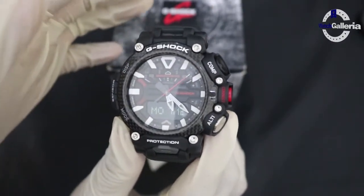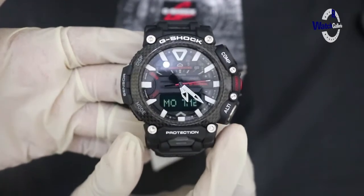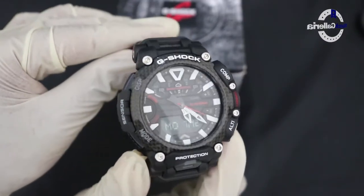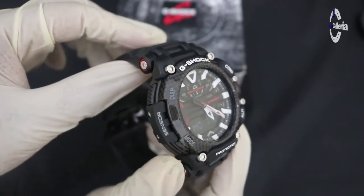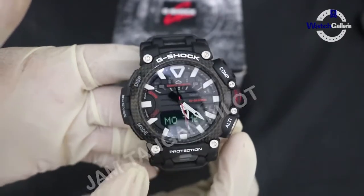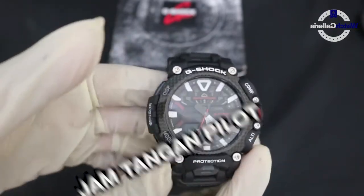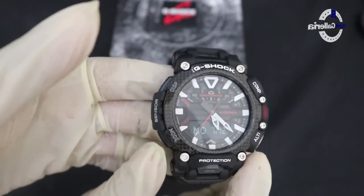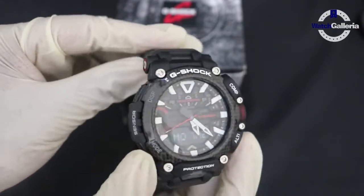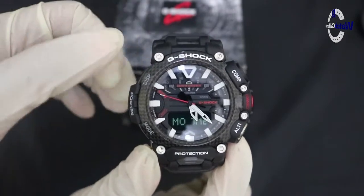Jam tangan ini tersedia di semua toko mulai bulan 9, tanggal 9 Oktober tahun kemarin 2020. Jam tangan ini terkenal sebagai jam tangan pilot. GRB200 ini memiliki fungsi penting dan semua akurasi serta fungsionalnya diperlukan untuk penerbangan pesawat terbang.